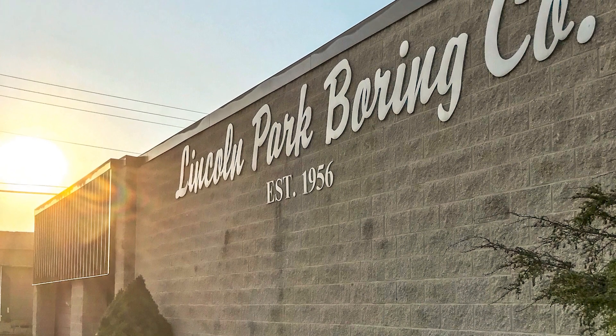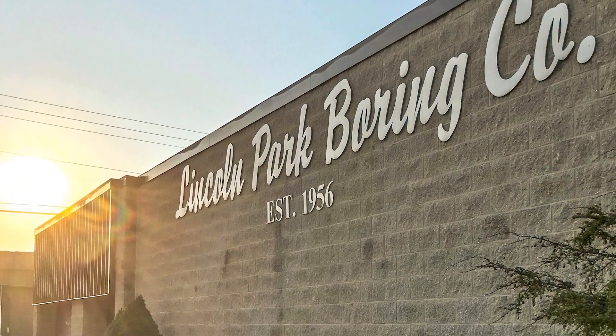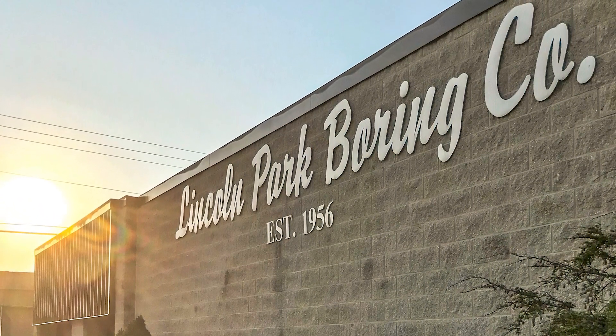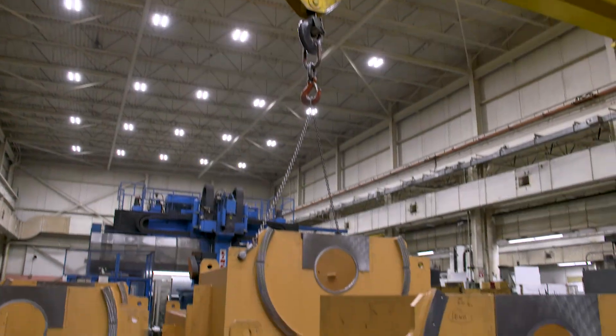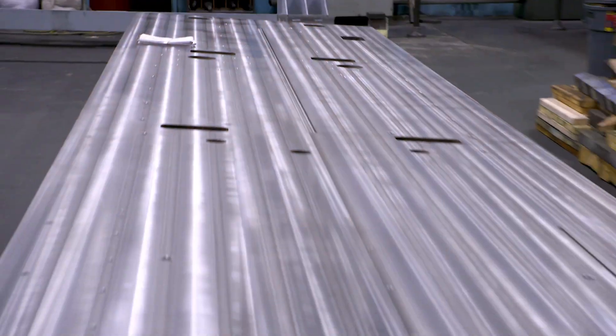We've been in business for 63 years. It was started by my father and mother in 1956. Our main industry years ago was automotive, now we're in a number of different industries. But mostly we make parts for the large machines that make parts for other components that are being made.